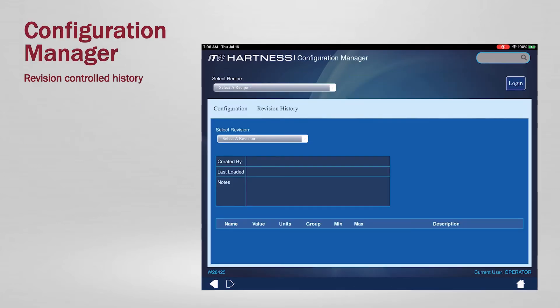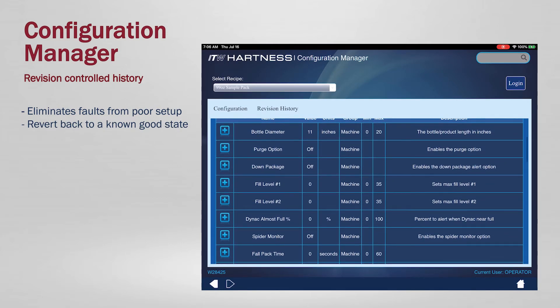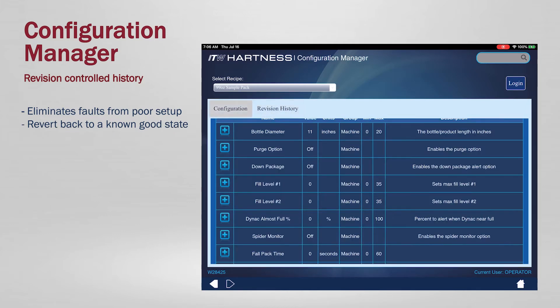Configuration Manager, keeping a revision-controlled history of the configuration recipe to eliminate faults from poor setup, allowing you to get back to a known good state and in turn saving between 10 to 40% of unnecessary maintenance costs.